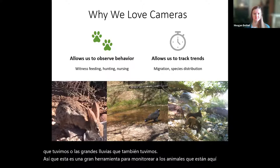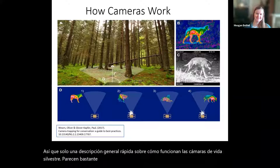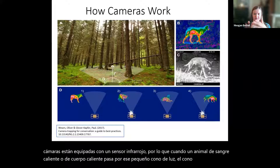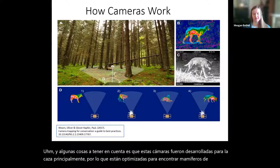Just a quick overview of how wildlife cameras work. They seem complicated, but the basic principle is that these cameras work on a combination of heat sensors and motion sensors. They're equipped with an infrared sensor, and when a warm-blooded animal walks past that sensor cone, it triggers the camera to take a photo. These cameras were developed primarily for hunting and are optimized for finding large-bodied mammals.